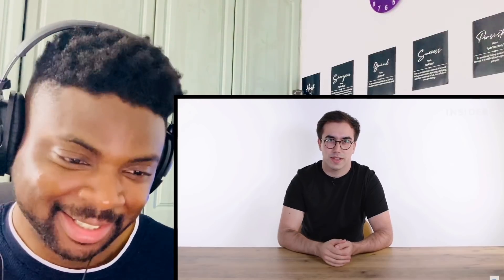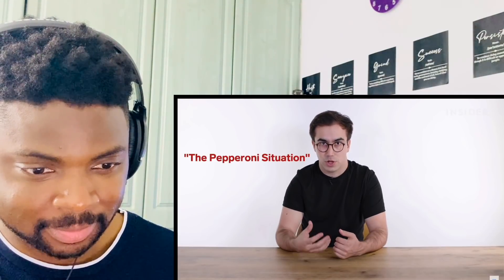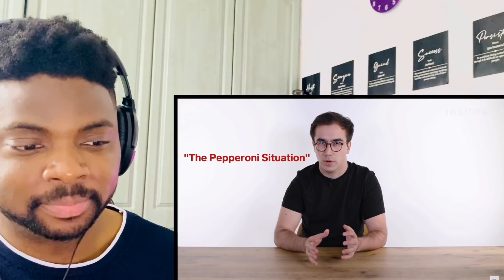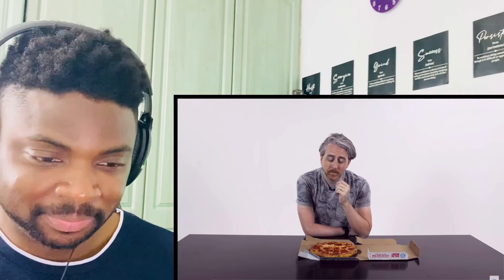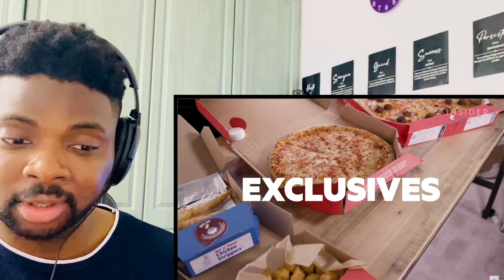They reached out to Domino's for clarity on the pepperoni situation. They got the info from Domino's ingredients webpage, but when they checked, Domino's told them the information was incorrect and has since been updated — BHA and BHT have now been removed from the pepperoni, apparently at some point during 2018. So it sounds like you're okay after all. That pepperoni pizza still looks so good though.